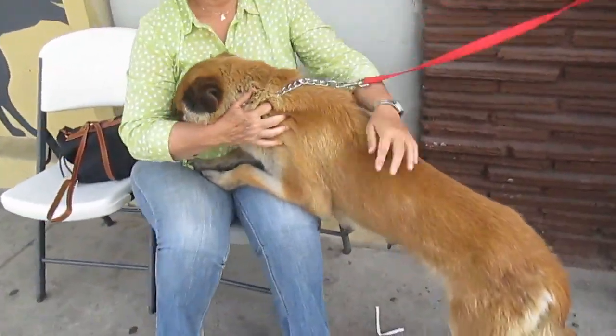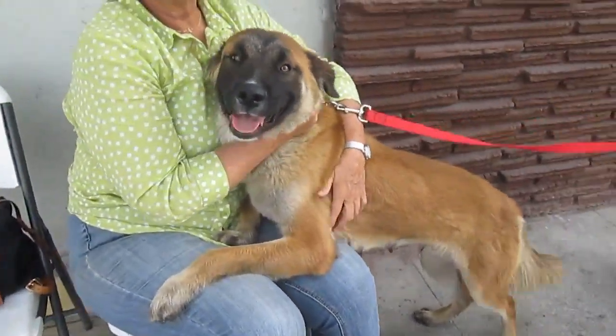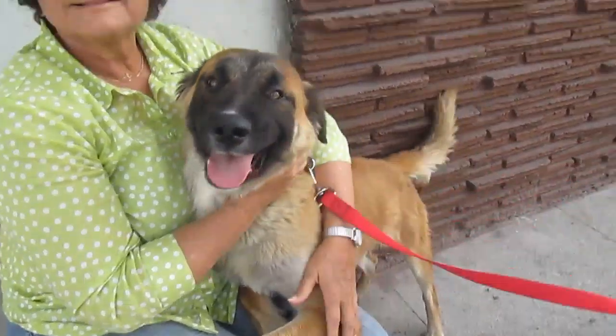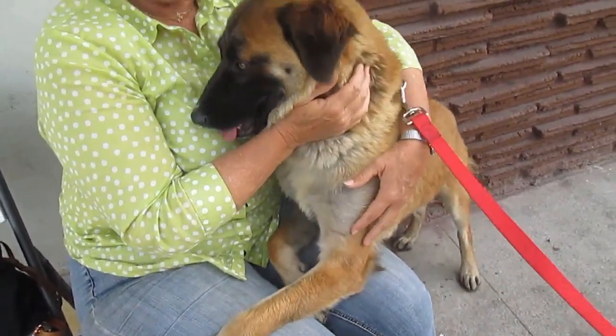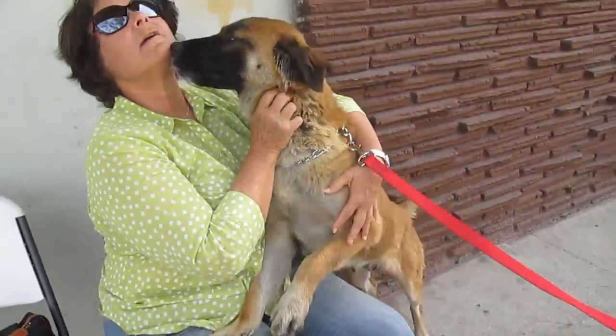Come here, baby. This is Kona. Come here, sweetheart. That's my girl. She looks just like a sweet, sweet teddy bear girl. She gives lots of kisses.